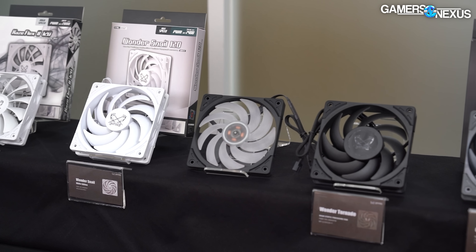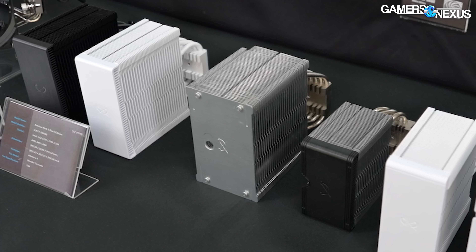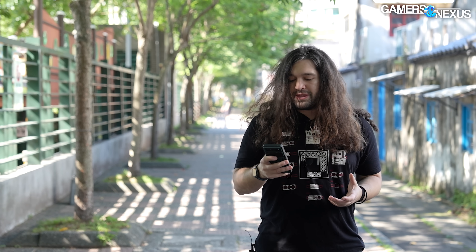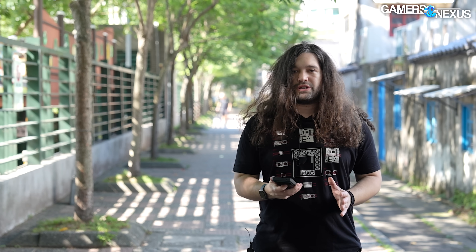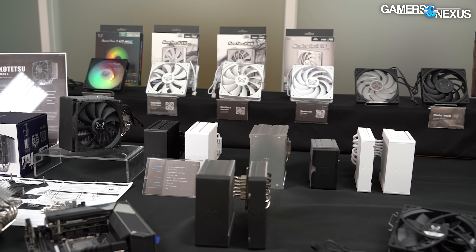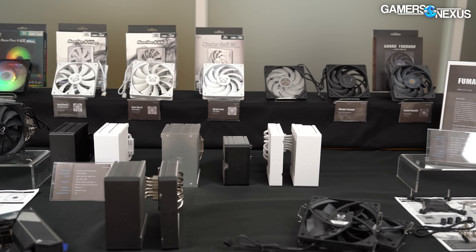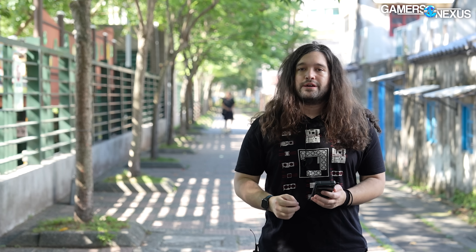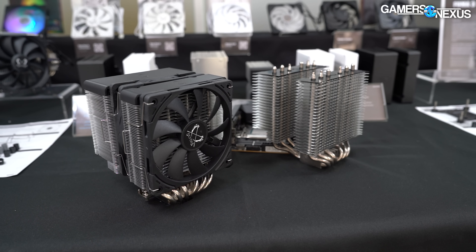Scythe also had the new prototype Mugen 6 cooler, currently at an early tooling revision. It's really heavy right now because of that early tooling stage, and almost every question was answered with TBD, so we'll find out more in the future. It's a single tower, fatter solution — the goal is to compact things down as much as possible while still achieving the surface area you might get from a FUMA3, but without the dual tower approach and its clearance requirements.